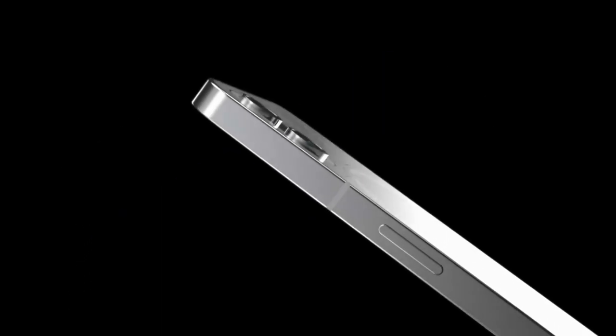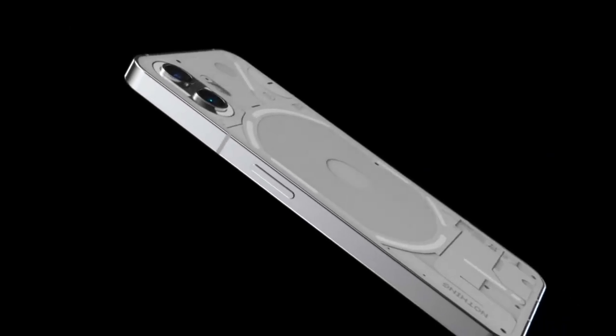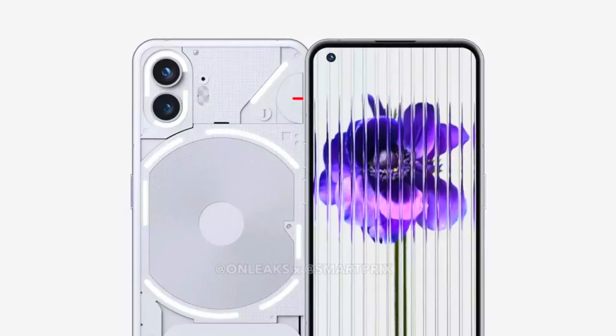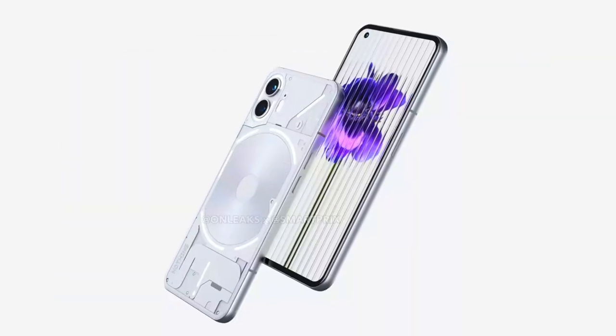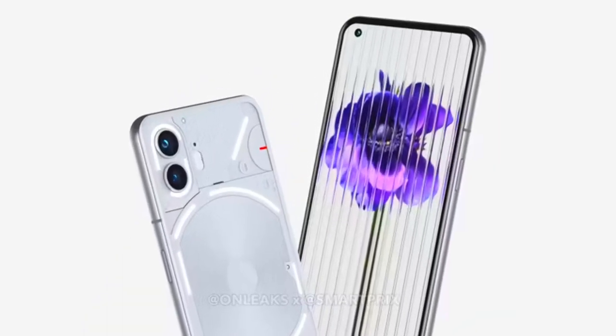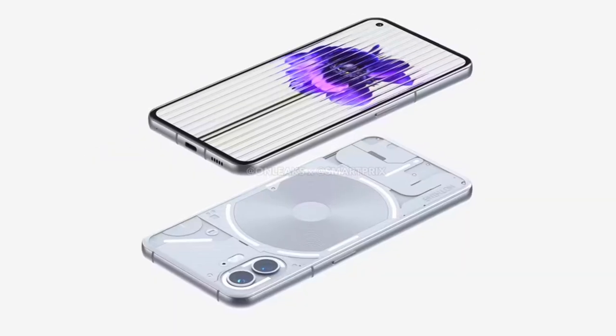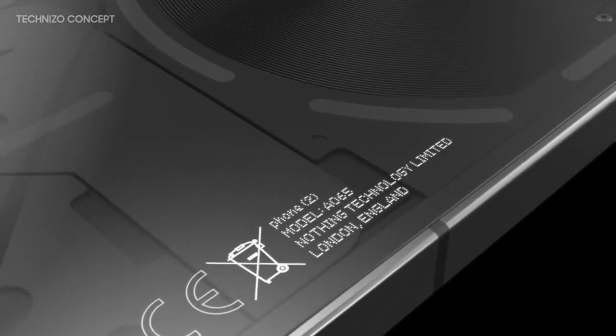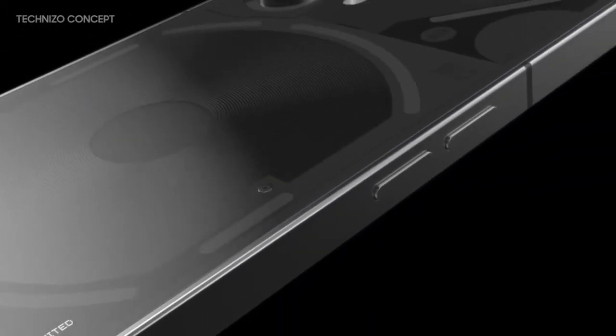The leak comes from Onleaks, who has had a relatively reliable track record when it comes to early looks at devices, so what you're looking at has a good chance of being the real deal. Of course, with that said, there is always the chance that it could be off by a little or a lot, so just take that into consideration when looking at these images.